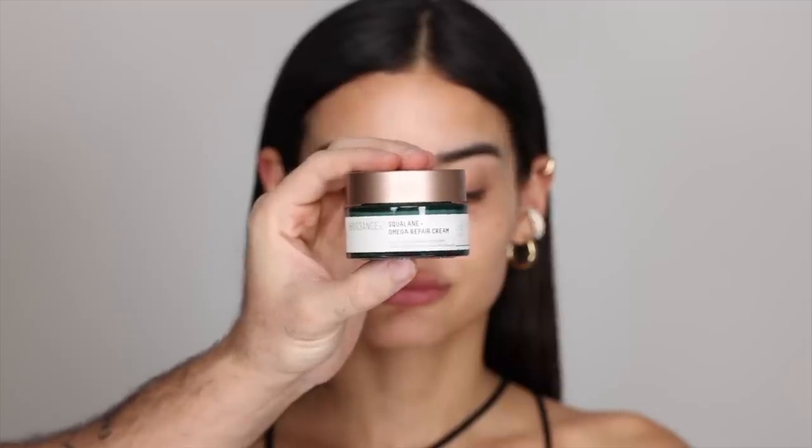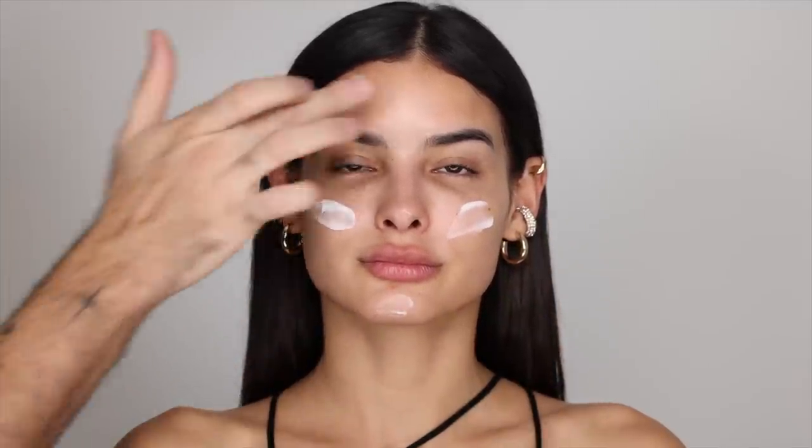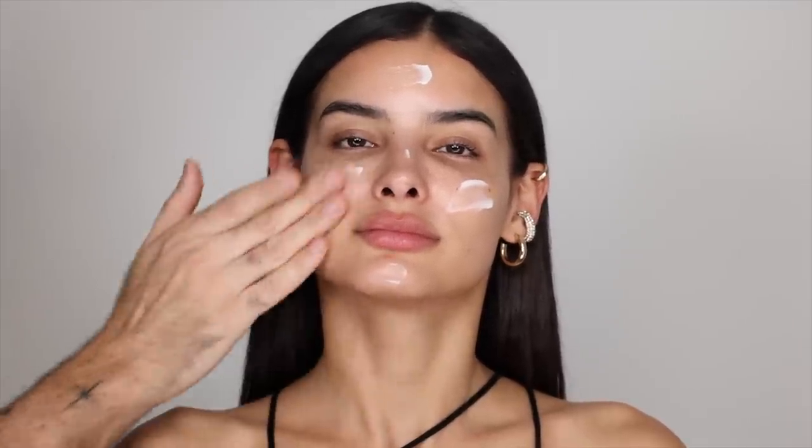For moisturizer, I'm going to be going in with my Biossance. This is one of my favorites and I'm going to be applying a generous layer of this because Kami is on the drier side and because I really want to massage that into the skin and really just wake up the skin and get that blood flow going. This is one of those really good thick moisturizers that feels very nourishing and is quite basic so it's going to work for a lot of people. It doesn't have a lot of actives in it so it's going to be very nice and soothing on the skin.